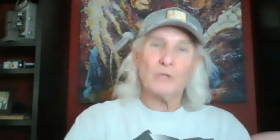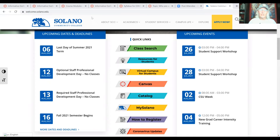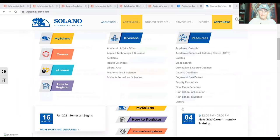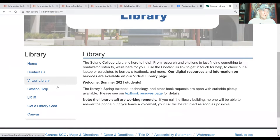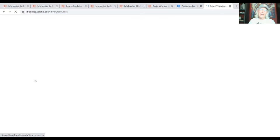Get familiar with the virtual library that you have access to as a student at Solano Community College — you have access to all kinds of databases for free. Let me show you how to utilize the virtual library and how to set up an appointment with a reference librarian. So now you can see we are on the Solano Community College web page. We're going to click on 'Academics,' then drop down to 'Resources' at the bottom, and click on 'Library.' That's going to take us to the library web page.